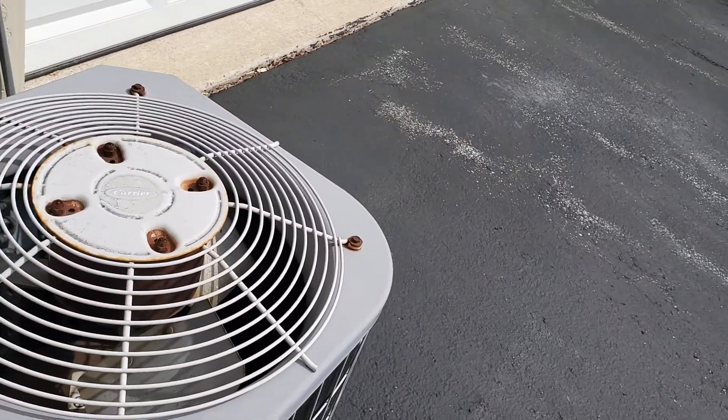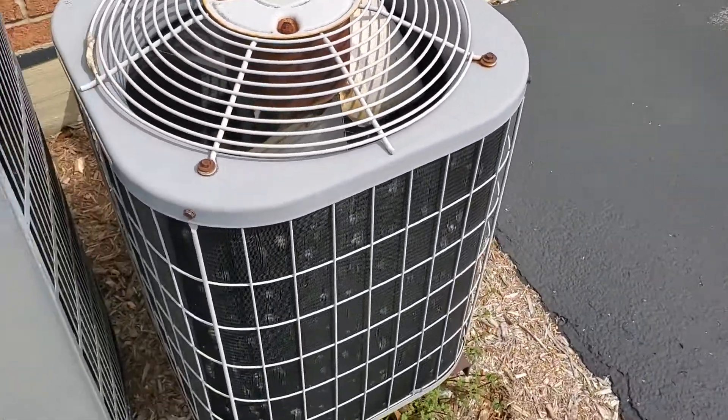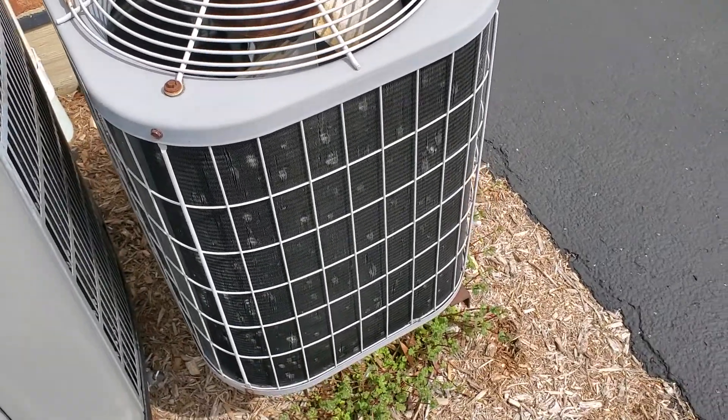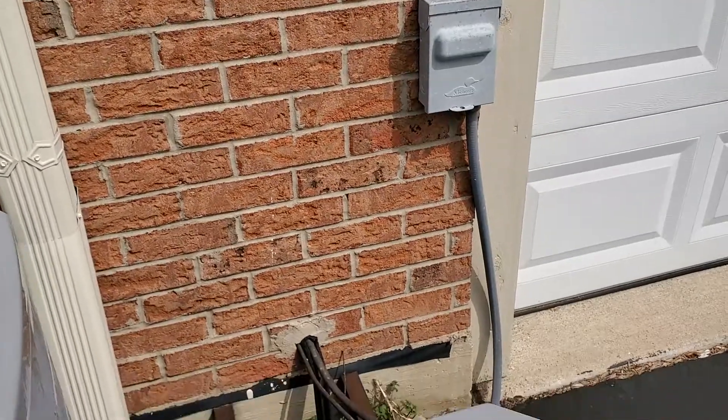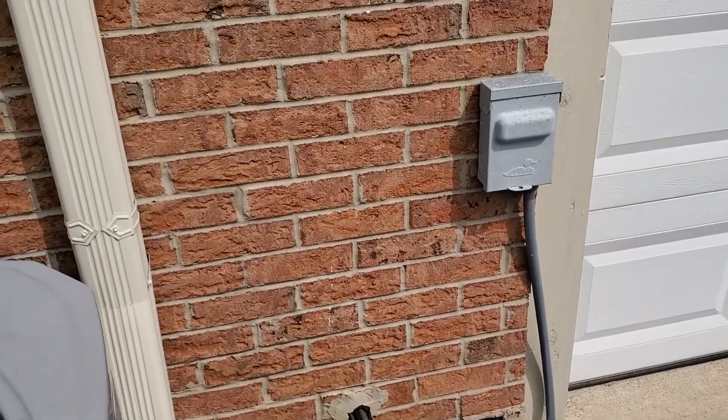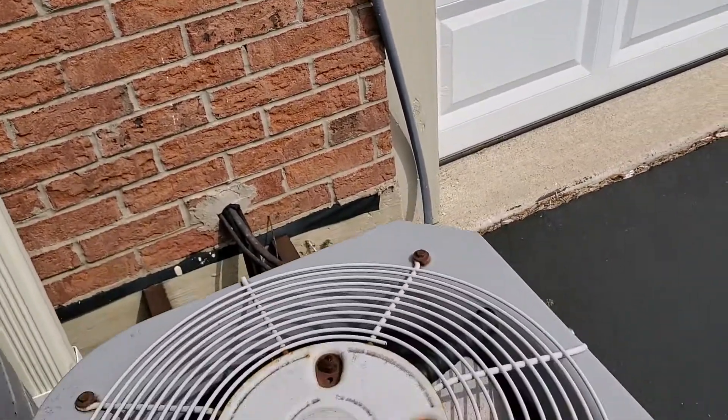Good morning. This is Jim at appointment 830606. What we're looking at is an old two-ton condenser on brackets. You see the line set coming through the wall, you see the disconnect, and you see the whip.